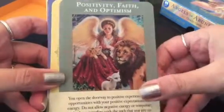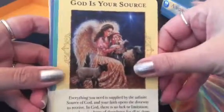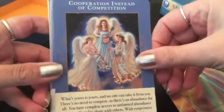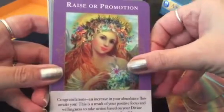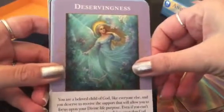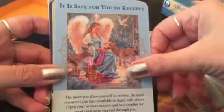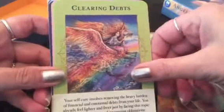Let me show you the cards. This is Positivity, Faith and Optimism. God is your source. Savings. Cooperation instead of competition. Raise or promotion. Face your financial fears. Declutter — that's a big one. Deservingness. It is safe for you to receive. It's all in the realm of abundance — how to achieve more abundance, stay in the abundance mindset, what's blocking you, get rid of it. Clearing debts.